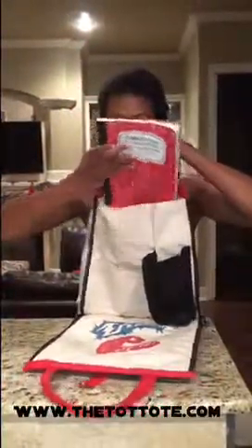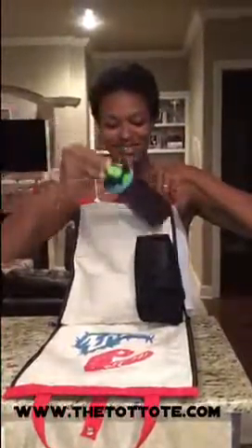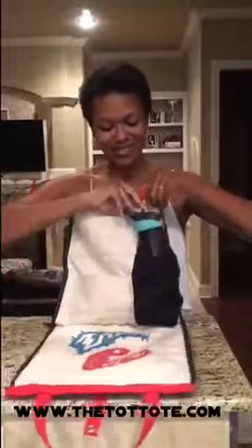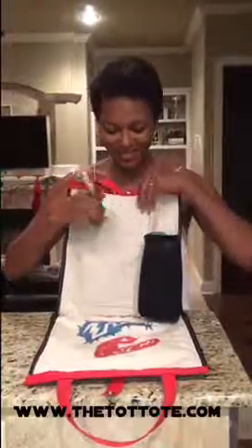As a mom of two small boys who are four and five years old, they have lots of things they need while they're on the go. My family and I were very busy and decided that the car could be organized better, so we decided to make something that would better function for our family.